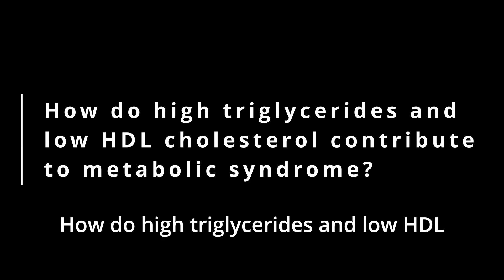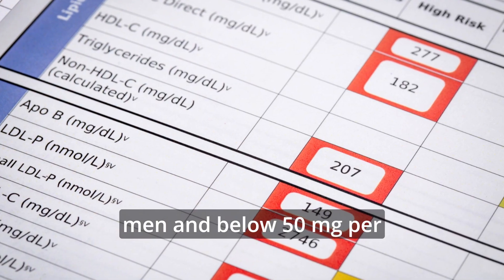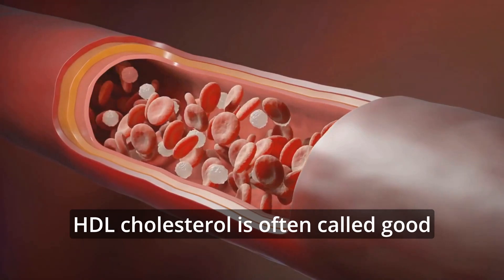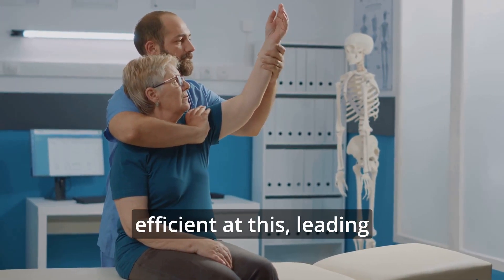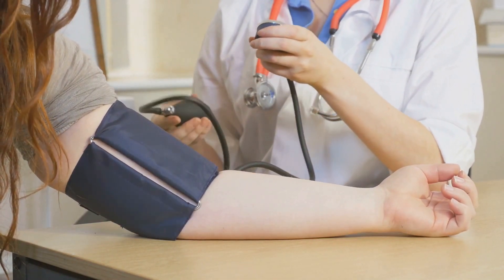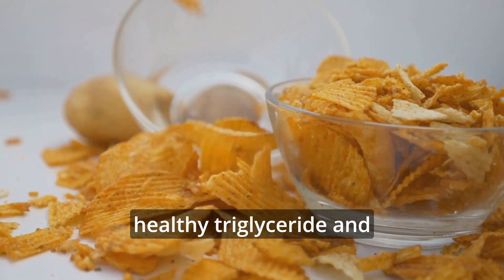How do high triglycerides and low HDL cholesterol contribute to metabolic syndrome? High triglycerides, defined as 150 mg per deciliter or higher before treatment, and low HDL cholesterol — below 40 mg per deciliter for men and below 50 mg per deciliter for women — are key factors in diagnosing metabolic syndrome. Elevated triglycerides indicate that your body isn't handling fat properly, which can lead to other health issues like heart disease. HDL cholesterol is often called good cholesterol because it helps remove other forms of cholesterol from your bloodstream. Low HDL levels mean your body is less efficient at this, leading to a higher risk for heart disease. To have metabolic syndrome, you need at least three out of five risk factors: high triglycerides, abdominal obesity, high blood pressure, high fasting blood glucose, and low HDL cholesterol. This combination increases the likelihood of cardiovascular problems and insulin resistance. Regular checkups can help catch these issues early, highlighting the importance of maintaining both healthy triglyceride and HDL cholesterol levels.